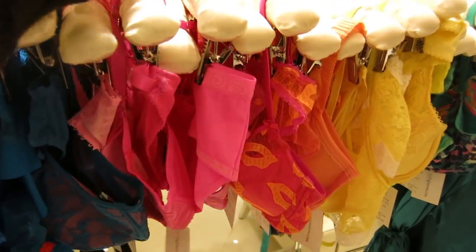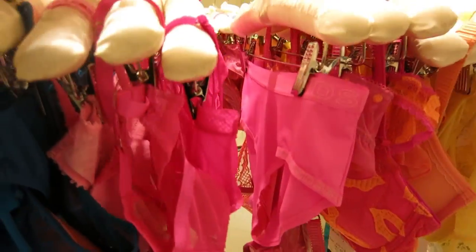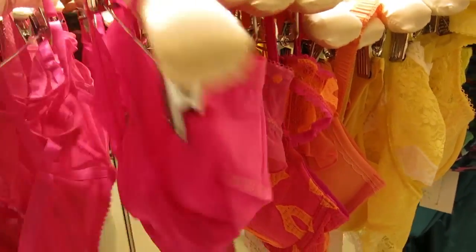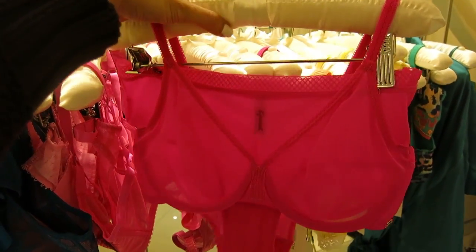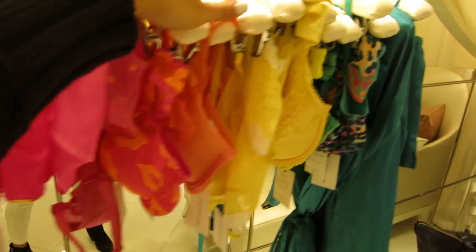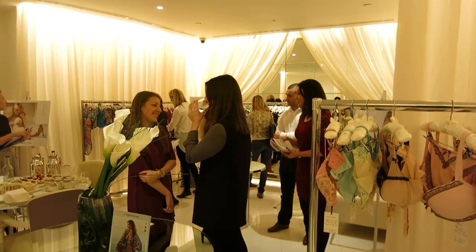This one is actually my favourite. It's from the brand Gossard. It's a really, really nice bright pink. You've got some yellows and some greens, and over there is swimwear so I'll take you over there.